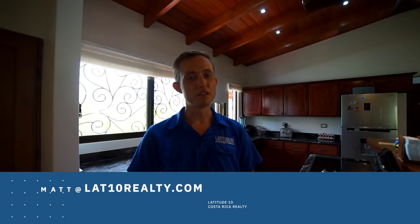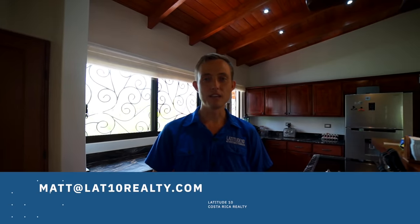For more information, please be sure to send me an email to matt@lat10realty.com. Thanks very much for watching.